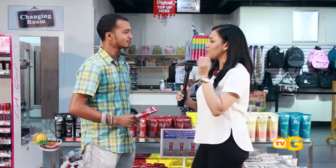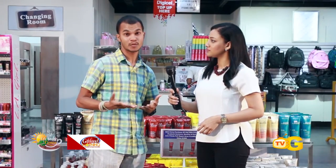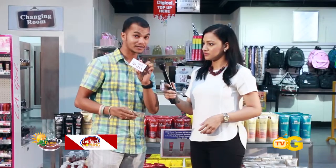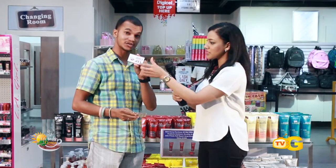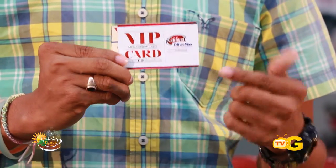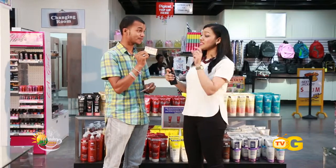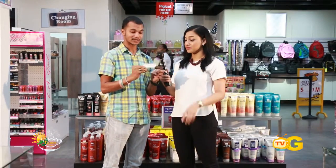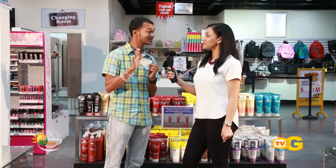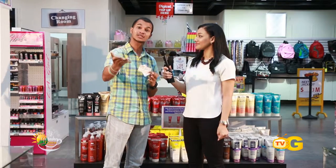We also have the VIP Frequent Shopper card. We have a new promotion — the VIP Frequent Shopper promotion. First, there's the Gifland VIP card, as you can see here. When you come to shop, you sign up to be entitled to the VIP shopper card and get your discounts. Then we have the Frequent Shopper promotion — my personal favorite. Every time you visit and spend five thousand or over, we stamp this card, and with every five visits you're entitled to a free gift.